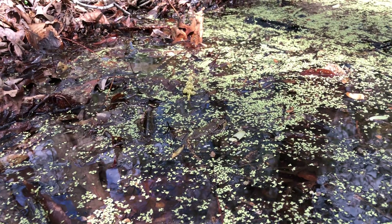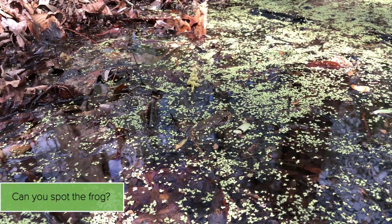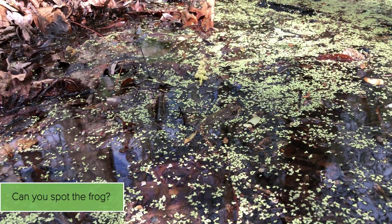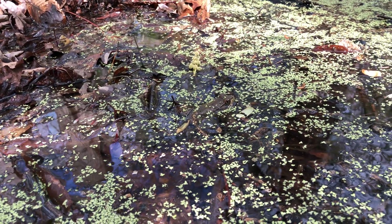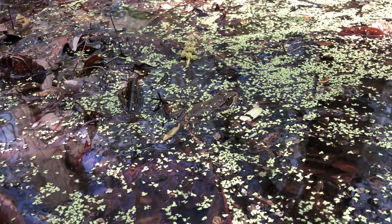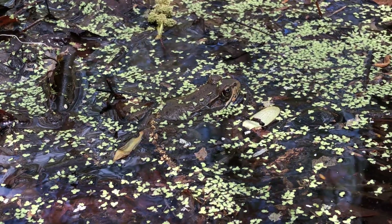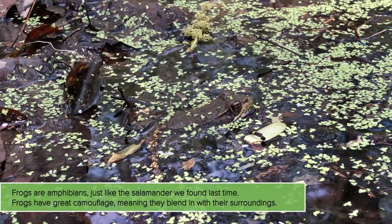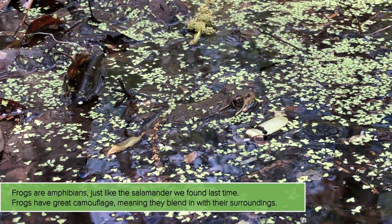One thing I've been noticing in this pond is a lot of frogs jumping in as I walk by. Now frogs are hard to see — they blend in really well, they have really great camouflage. This one I caught an eye of and luckily it hasn't moved. See how well it blends in. That's some great camouflage.